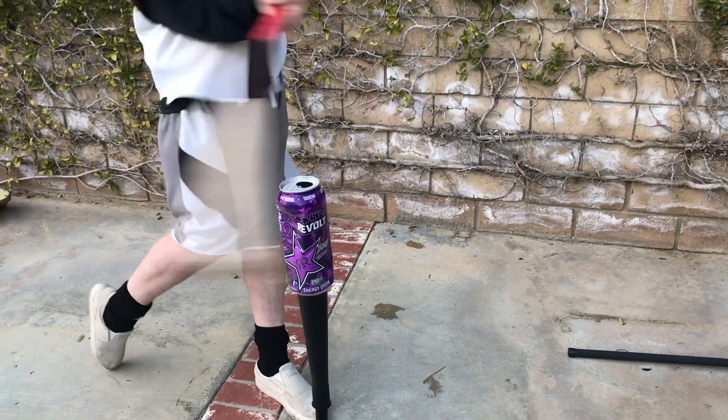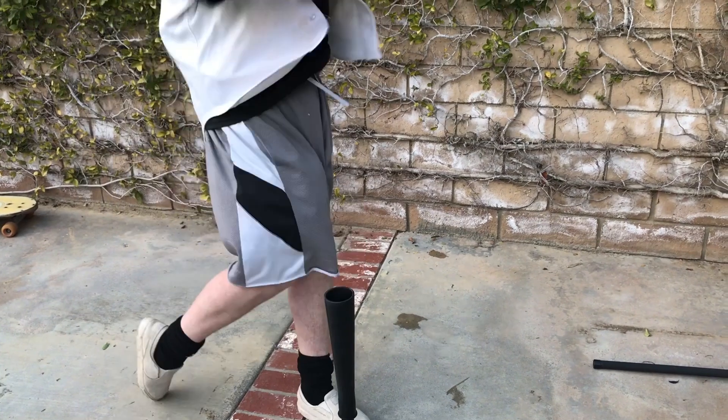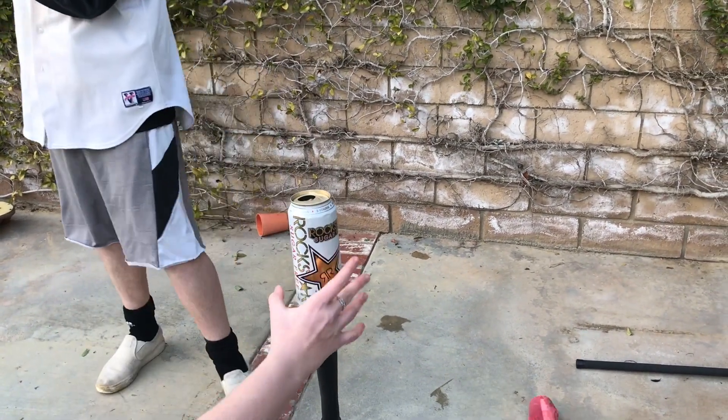Red Bull, Monster, five hour energy drink — nothing. Say goodbye to those sugary drinks. Say goodbye to extra calories. And say hello to more energy.